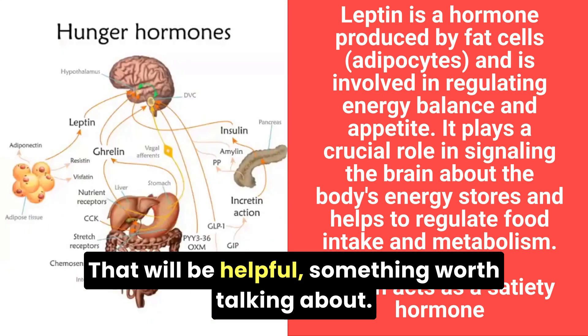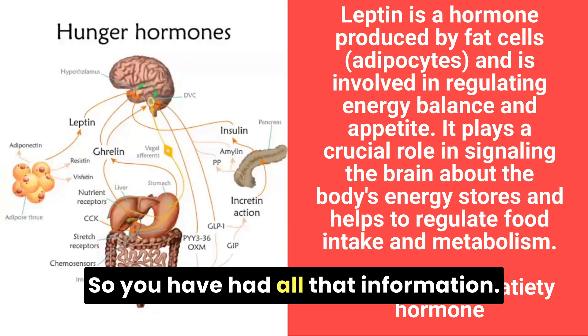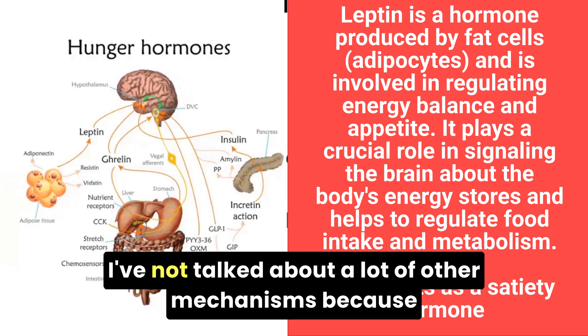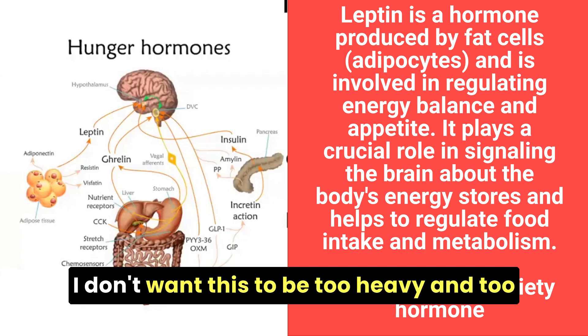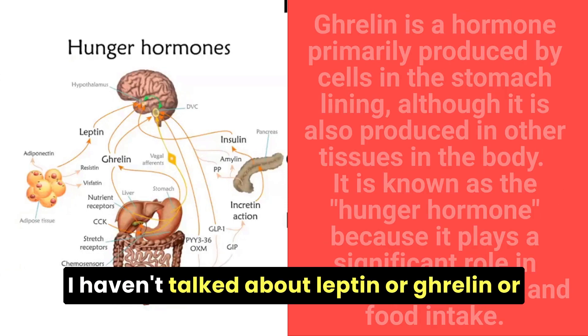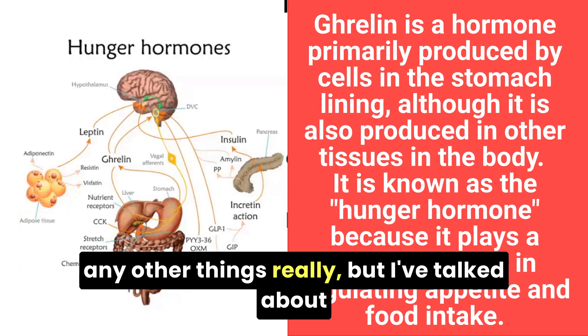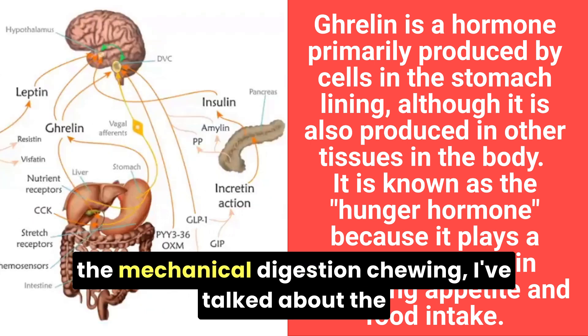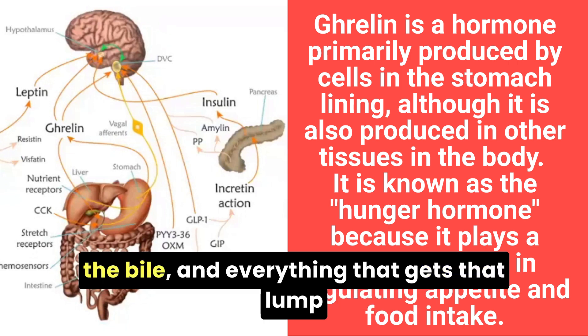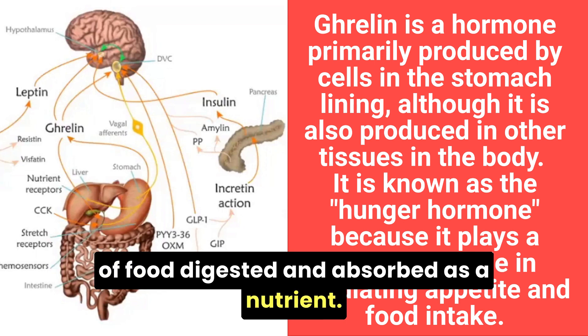So we've covered a lot of information — a real whistle-stop tour from your mouth right to the end. There's a lot involved that I haven't covered, like leptin or ghrelin, but I've talked about mechanical digestion and chewing, the stomach, the small intestine, the pancreas, the bile, and everything that gets that lump of food digested and absorbed as a nutrient.